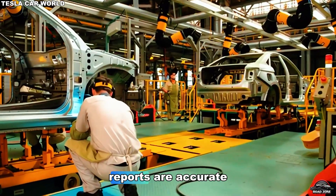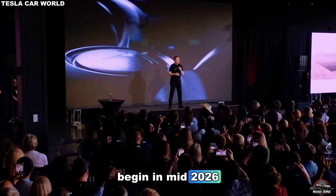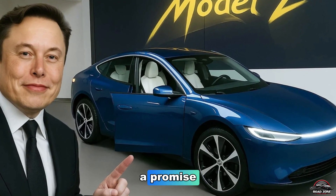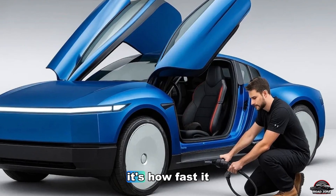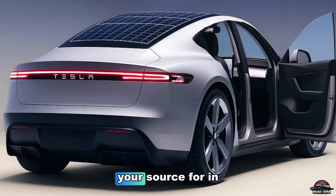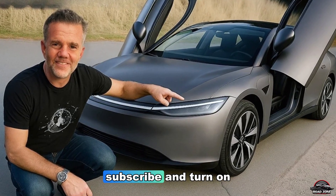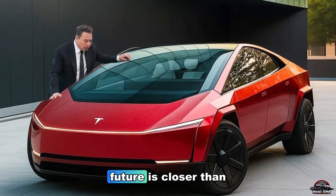And if the early reports are accurate, production is already ramping up in Texas, with deliveries expected to begin in mid-2026. The first true mass-market EV is finally within reach — not a concept, not a promise, but a reality you can drive. The question isn't if the Model 2 will change the market; it's how fast it will happen once people realize what $15,990 actually buys them. Thanks for watching Road Zone Reviews, your source for in-depth Tesla insights and next-gen car technology. If you enjoyed this video, don't forget to like, subscribe, and turn on notifications so you never miss the next Tesla update. The next big reveal is just around the corner — and as always, the future is closer than you think.